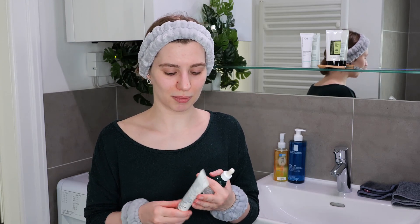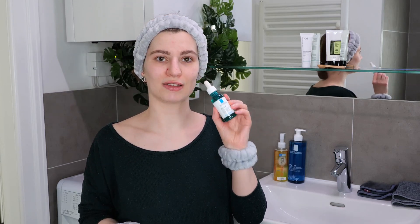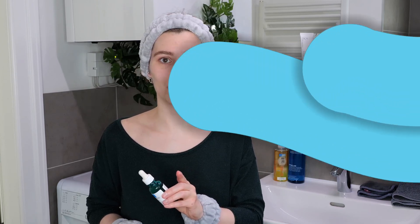Now I want to share the application. I'll keep my main focus on using the Effaclar Duo Plus in the morning and the Effaclar Serum in the evening, and I'll start with the evening skincare routine.